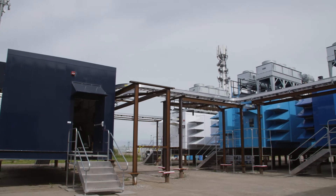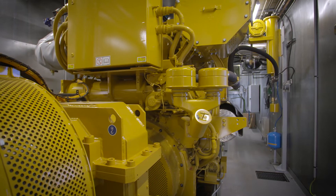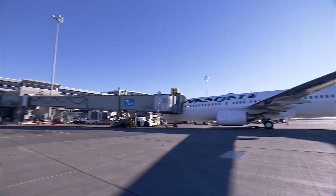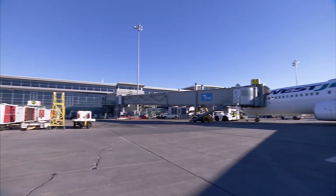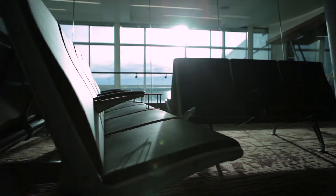It all came together at the right time, and just over a year ago we made that decision with the right business case to move it forward. CodeGen is designed to provide a base load of power and heat. It doesn't supply all the heat or all the power to the terminal building — it provides a base load at a very economical cost to Edmonton Airport.